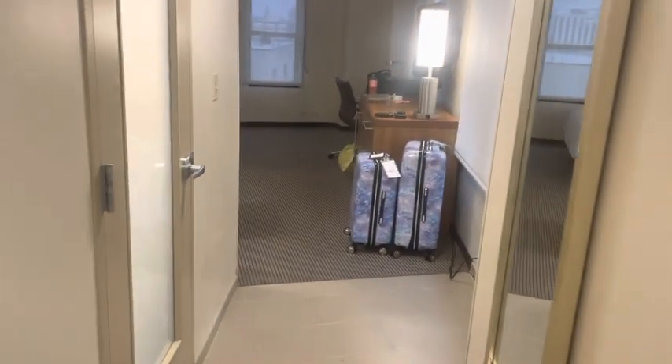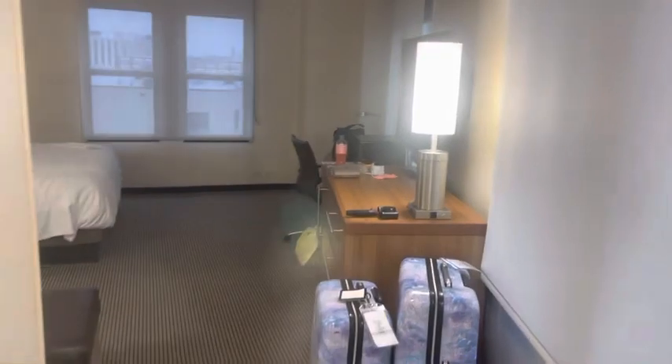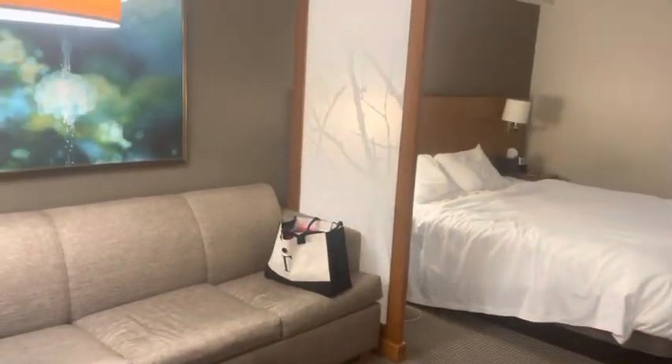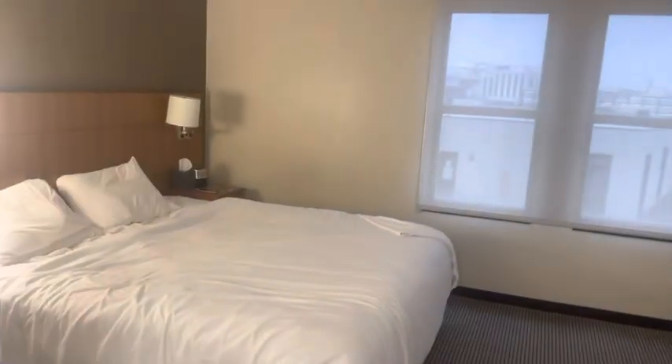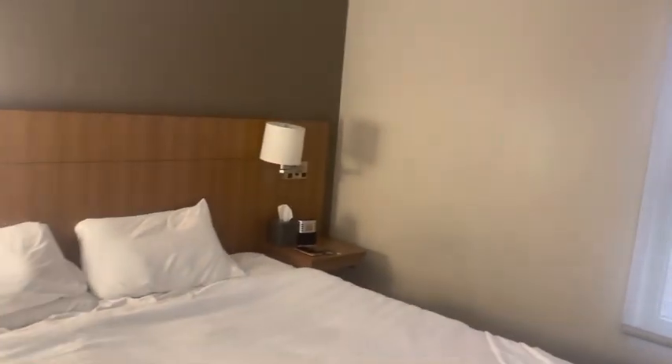Again, the Hyatt Place right across from the convention center. Convenient to the port if you need to walk. You can walk to Bourbon Street from here. You can walk to Cafe Du Monde from here. It is downtown New Orleans.